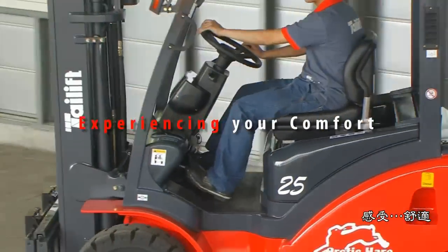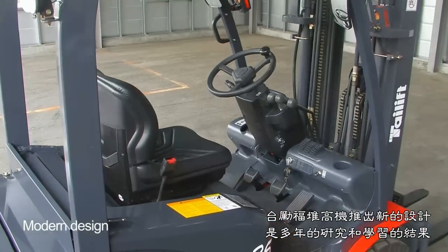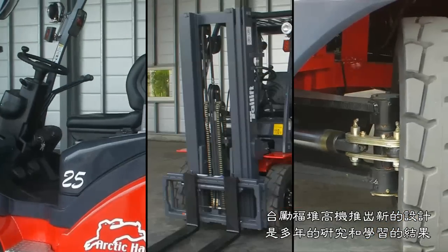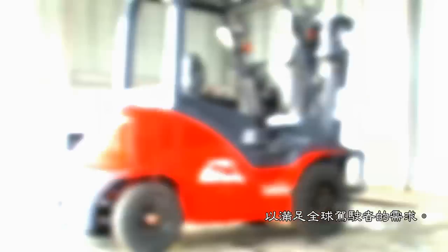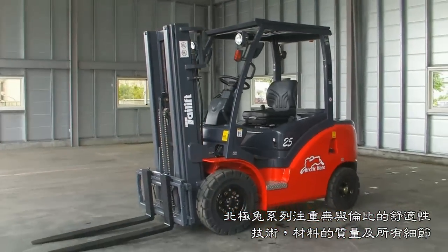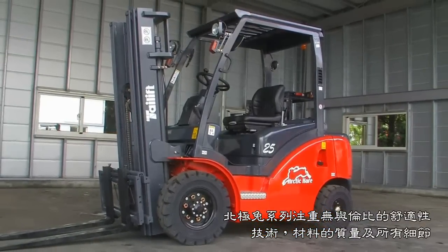Experiencing your comfort. Modern Design. The new design introduced by Tail Lift Forklift is the result of years of research and study to meet the needs of global operators. The Arctic Hair Series is unrivaled in terms of comfort, technology, attention to detail and the quality of the materials.